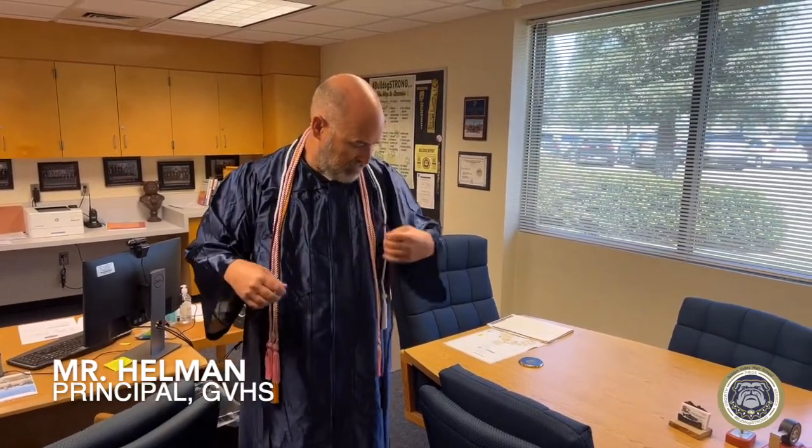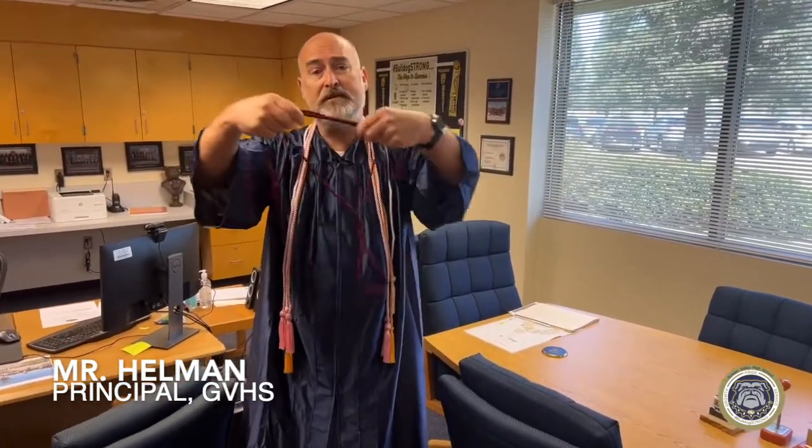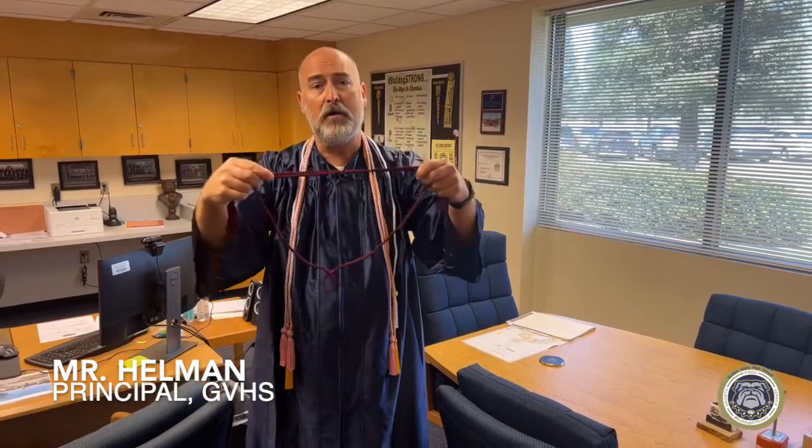For this video series — the GPS lessons — we're going to talk about academics and each one of these cords. We're going to start with this one right here: the maroon cord. This goes to all students that earn A-to-G qualifications, meaning that you are qualified to go to a Cal State or a UC. So let's talk about A to G.